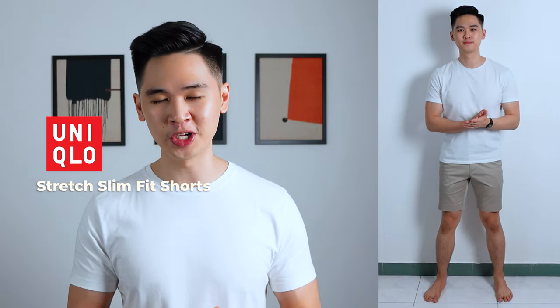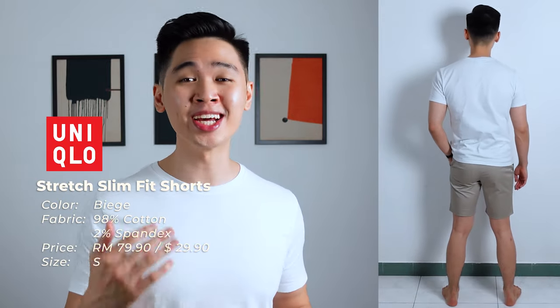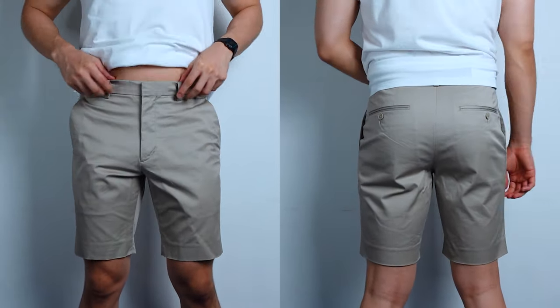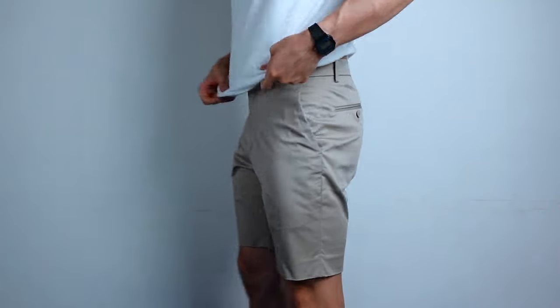Next up we have the stretch slim fit shorts from Uniqlo in beige. It's made out of 98% cotton and 2% spandex. I'm wearing a size S and it's priced at 79.90 ringgit or $29.90 in the US. It has a standard zipper, belt loops, four pockets — two on the sides, two in the back with buttons. Instead of a button closure it has a bar and hook construction, plus an additional trigger button to help keep the waist up better. First impressions: it's very comfy and very lightweight. The length is perfect at 2 inches above the kneecaps, the width has a gentle taper, and the waist fits really nicely. The crotch fit is the best of all with minimal wrinkling, and the seat hugs amazingly. A solid 5 stars out of 5 for fit.